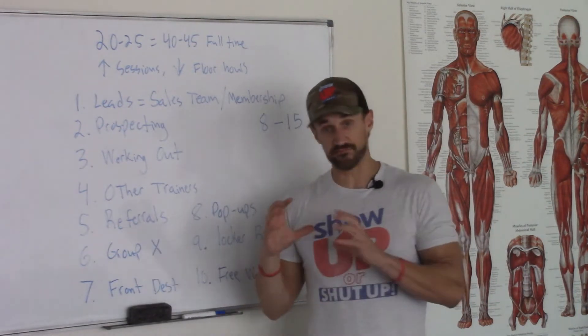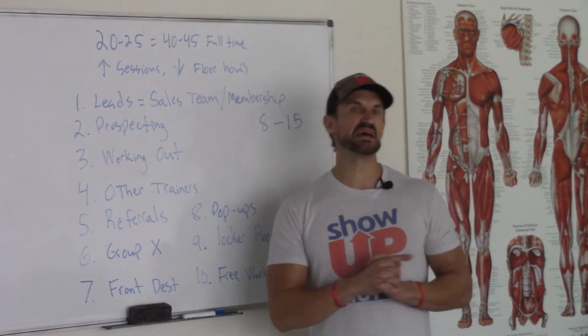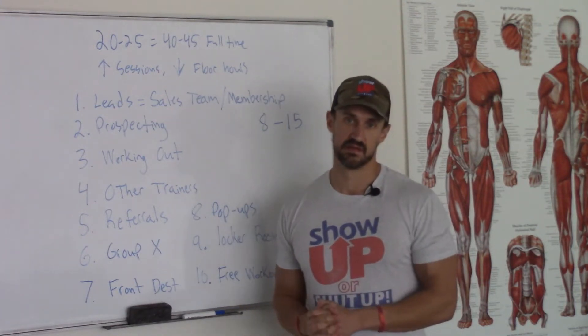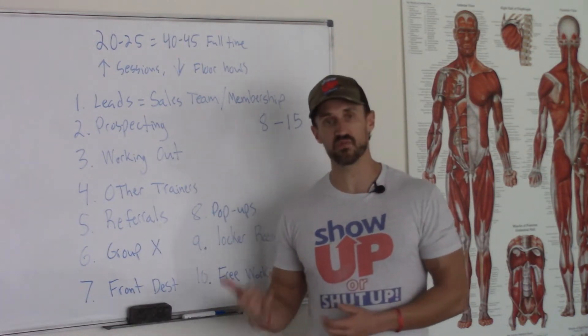Send a very professional email and schedule that appointment. Wait a day or two — if you don't hear back, send them another email. That's your second one. You still don't hear back? Now you need to call. Pick up the phone — people don't do that anymore. Reach out.